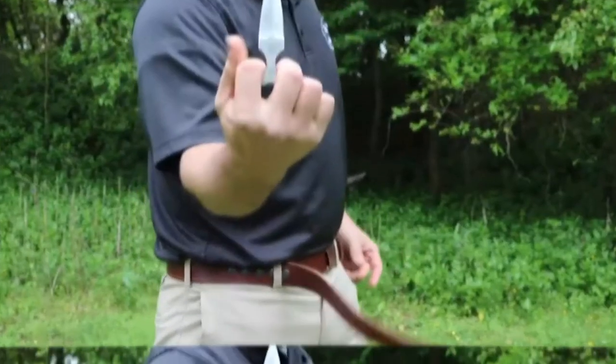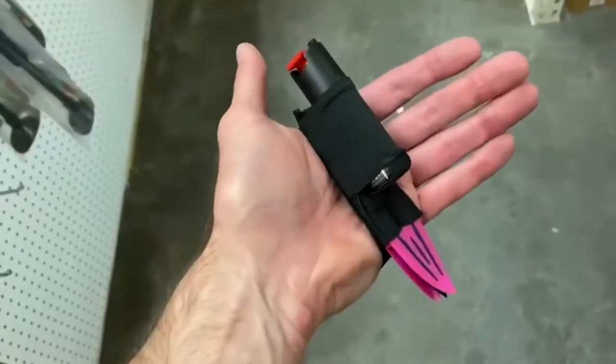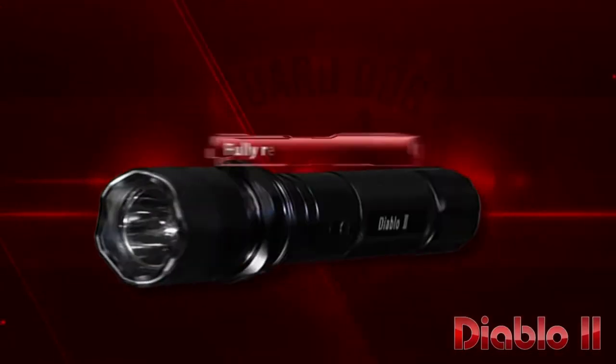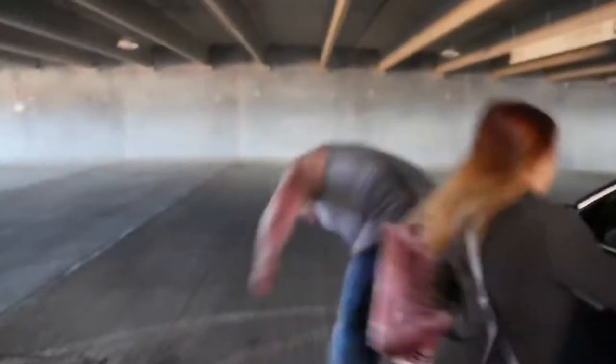These days there are loads of options for self-defense. You can start with low-tech options by checking out a local store or online for the best pepper spray available. High-tech options like the stun gun are also available. In today's video, we will discuss the best, most effective, and convenient self-defense weapons for the average person.